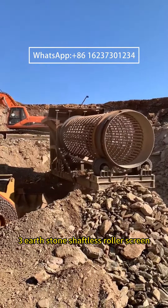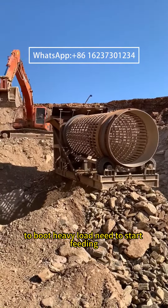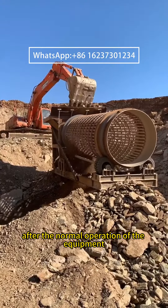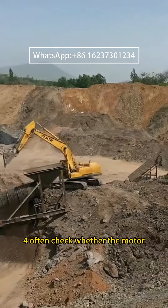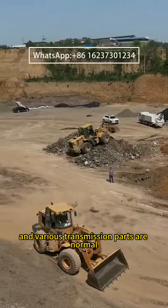Notice 3: The Earthstone Shaftless Roller Screen is strictly prohibited from booting under heavy load. Feeding should begin only after the equipment is in normal operation. Also, regularly check whether the motor and various transmission parts are functioning normally.